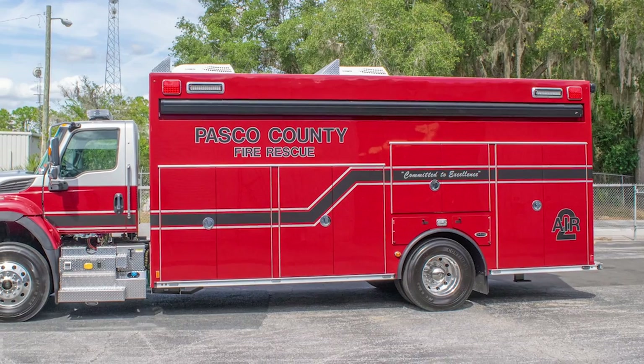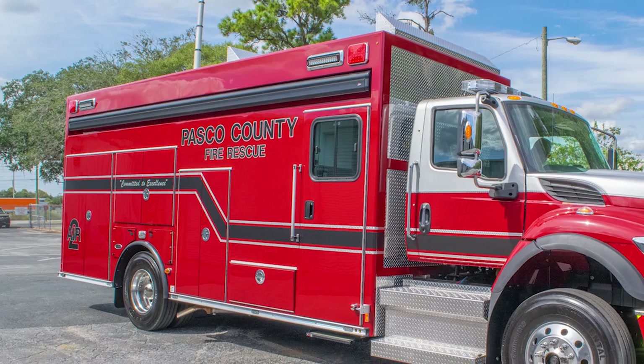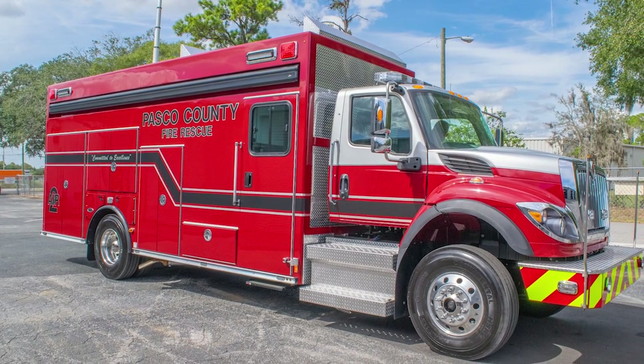We want to thank you all for visiting with us today on this fantastic air and light truck. As you can see, this is a very specialized truck — even as an air and light rehab unit, it is tailored and custom designed for the department's needs. Please get with your local REV dealer and let's see what we can put together for your crew. Thank you and have a great day.